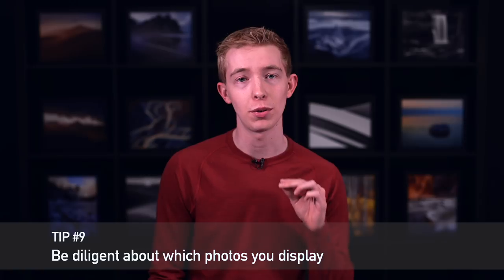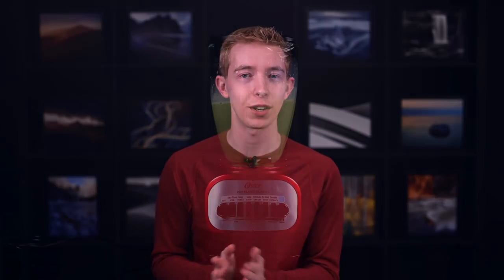Last tip, number nine: be diligent about which photos you display. Let's say that you made a thousand smoothies and you only ever let people taste the ten best — they'd think that every smoothie you make is amazing. In landscape photography, the exact same thing holds true. Even Ansel Adams said that one successful photo a month is a good crop. So don't feel pressured into showing too many photos. Put a lot of care into the work that you display, because a couple bad photos can drag down the quality of an otherwise amazing portfolio.